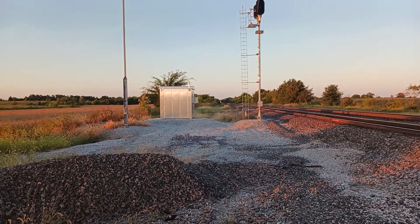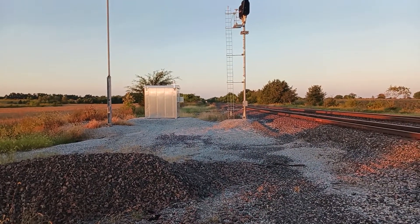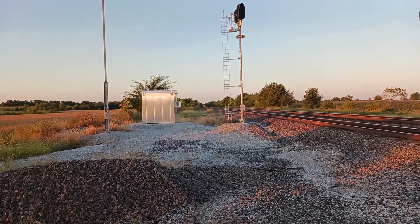Hello, Tyler McCulley, Wide World of Trains. I'm at Buckland, Missouri right now.